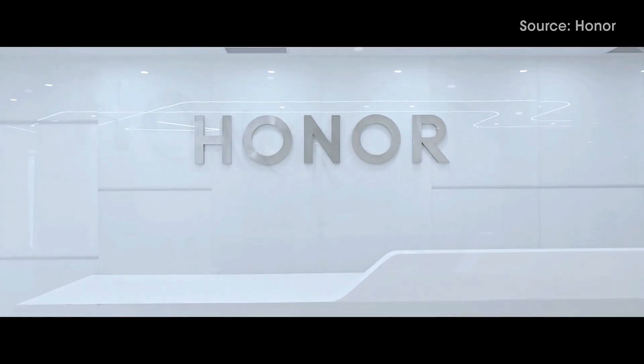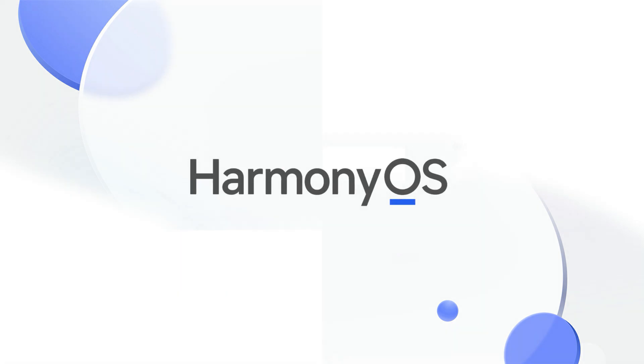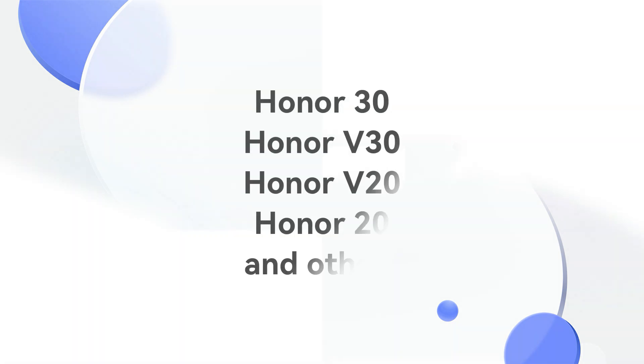Similarly, the top models of Honor have also received the Harmony OS 2 upgrade. These models are Honor 30, V30, V20, Honor 20, and others.